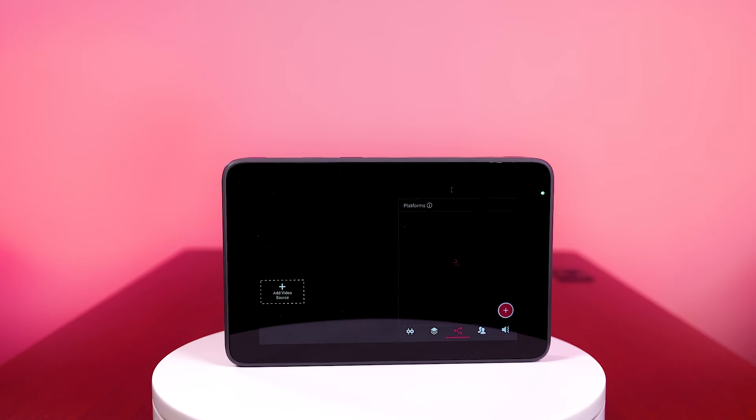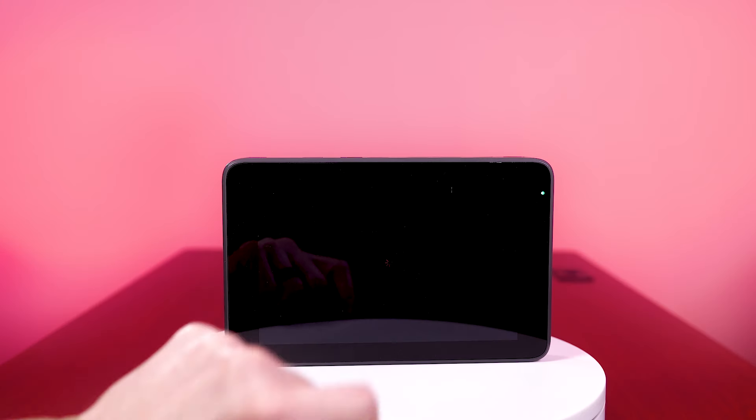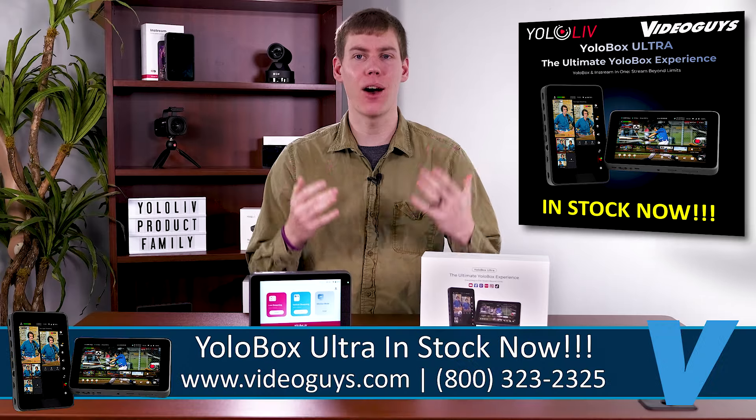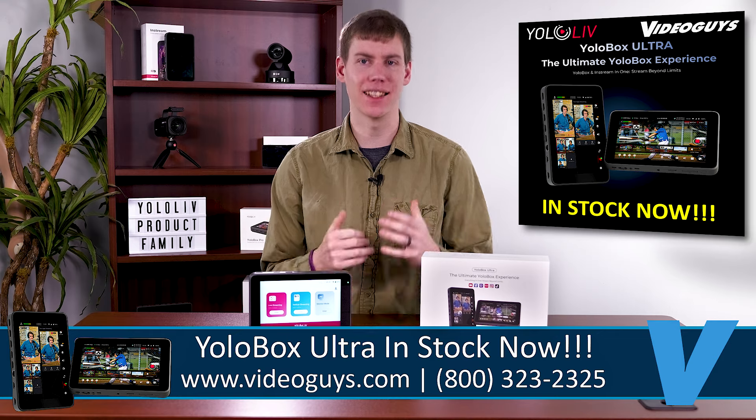Step up your streaming with the YoloBox Ultra, both horizontal and vertical streaming in one device with game-changing features like NDI and ISO recording. Available now at VideoGuys.com. Let's dive in.